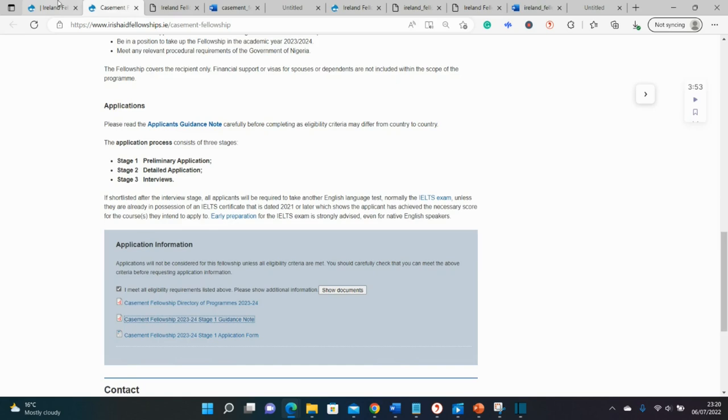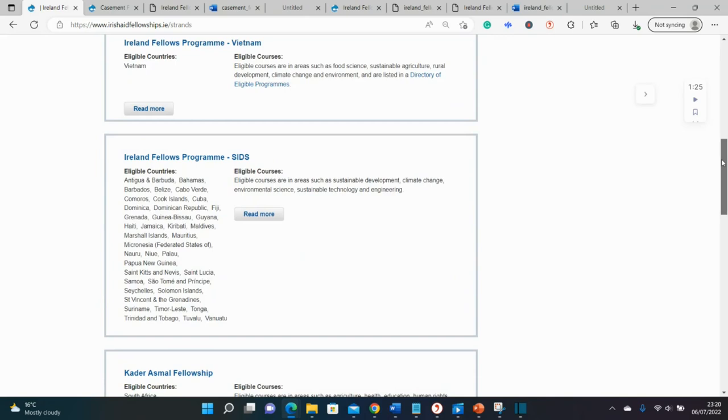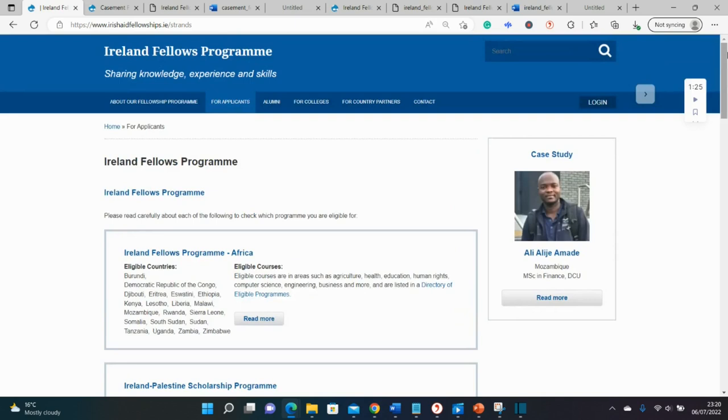There are other pockets of scholarships under this fellowship — check for the one you qualify for, and we wish you good luck. The first deadline is the 31st of July, so start putting your documents together before then. Who knows — by this time next year we might just be celebrating you too. We cannot wait to celebrate you. Get to work, start putting your documents together, and we'll see you at the top. Bye for now!